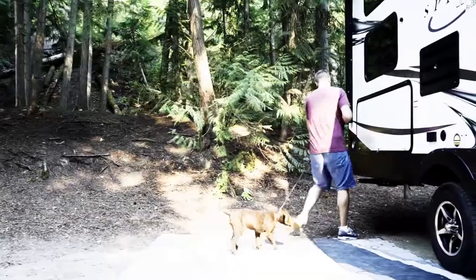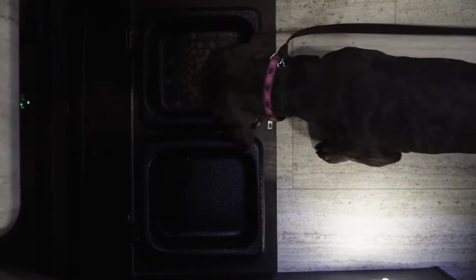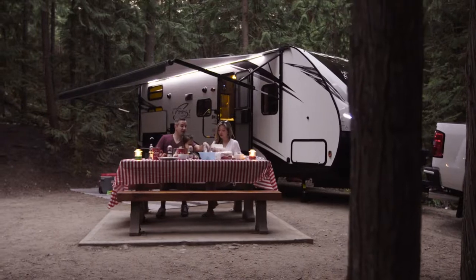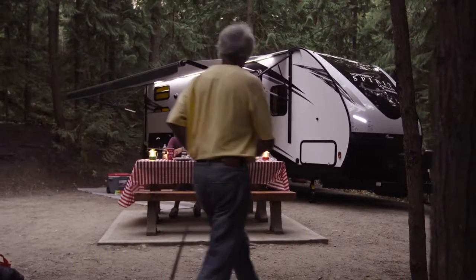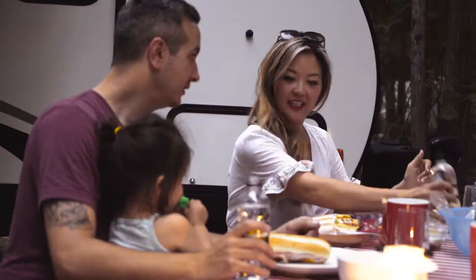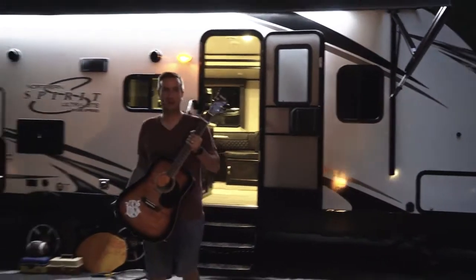Even man's best friend gets the Northern Spirit Camping Simplified treatment. The stories that we share reflect the day's experiences, and there's no better time than meal time to share a laugh or two with family and friends. As the sun sets and the cool air moves in, the day's activities start to set in — and that's an amazing feeling.